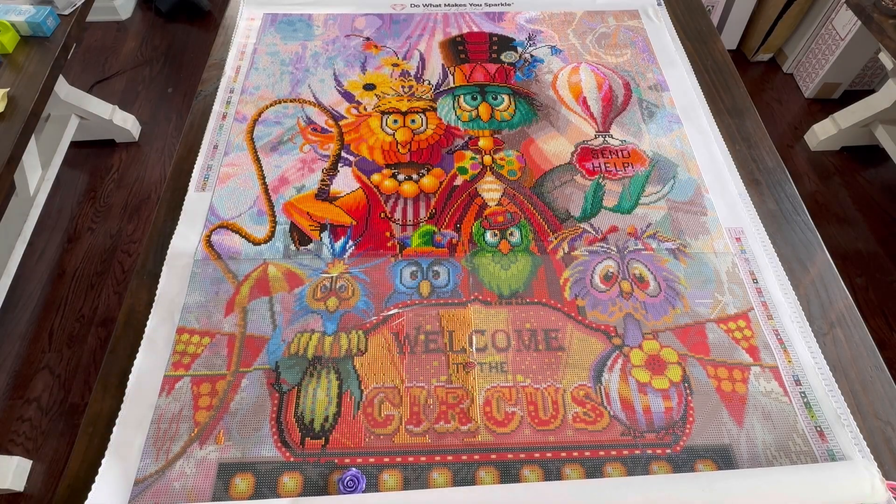Hello and welcome back to Diamond Shine with Shanta. Today I would like to show you my plans for April and what I completed and what I worked on in March.